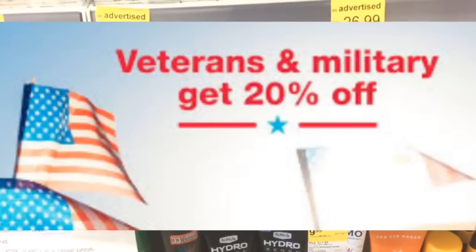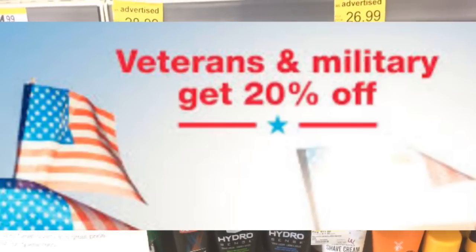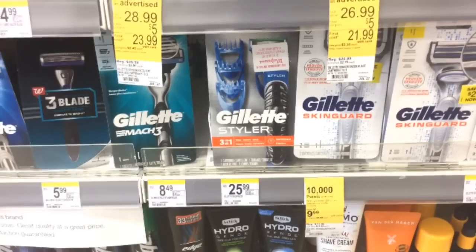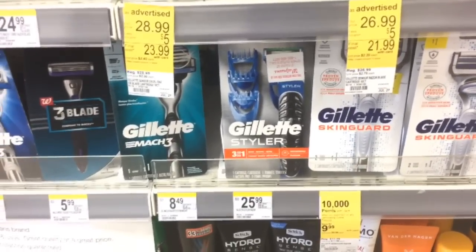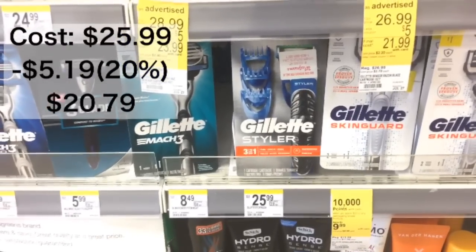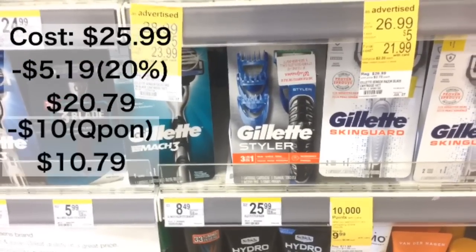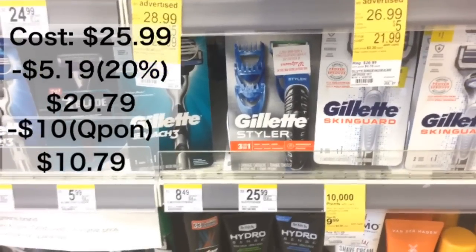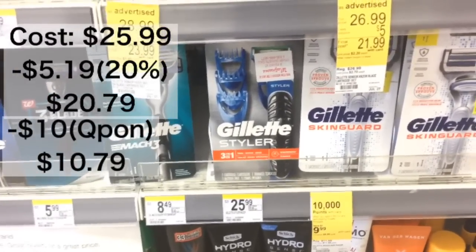From July 4th to the 7th, Walgreens is going to have Military and Veterans Day, meaning you can save 20% off if you can show military affiliation. This is a perfect deal to do on those days — these stylers or trimmers are $25.99, and 20% off is $5.19, bringing your total to $20.79. There is a $10 digital you can clip to the app, so you'll only be paying $10.79 for this. The original price was $25 — that is a steal of a deal.